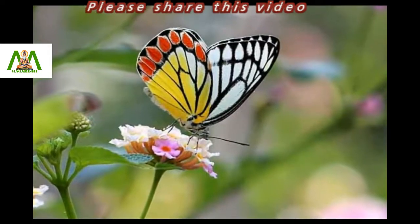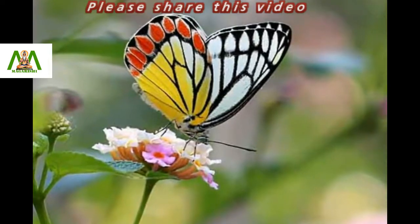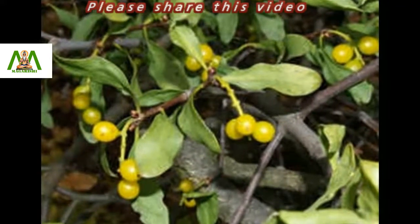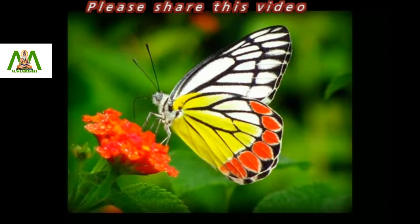It rests with its wings closed, exposing the brilliantly colored underside. The major host plants are various species of small shrubs such as Loranthus. The Common Jezebel butterfly has bright coloration.